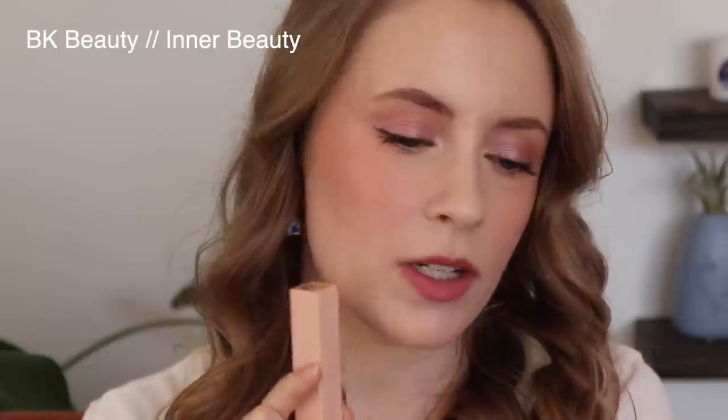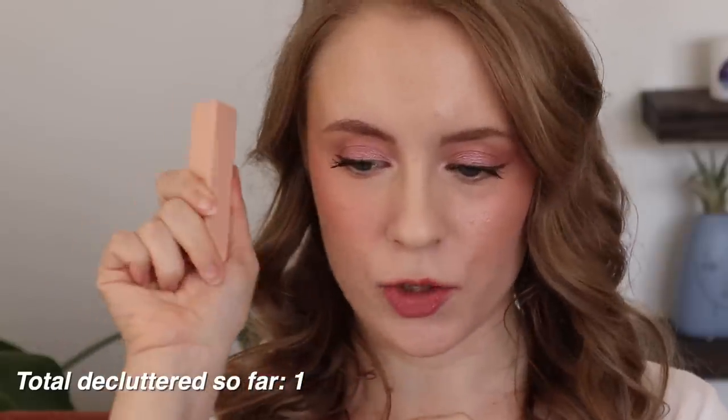My nude lip collection I'm not going to be decluttering very much from — just wait till we get to some of the bold colors. Then we have one from BK Beauty — this is the shade Inner Beauty. I love the formula of this BK Beauty lipstick and I have three other shades of it as well. Inner Beauty I'm actually thinking about decluttering. I feel like it's just a little bit too medium pink for me. These medium toned mauvey pink nudes can age my face a little bit, so I think this is the first one I'm going to let go of.